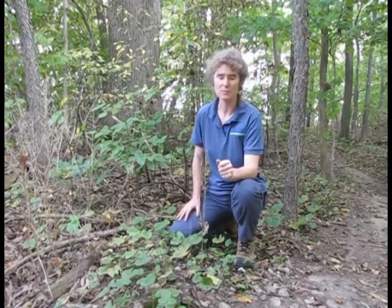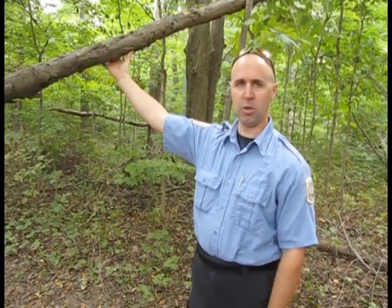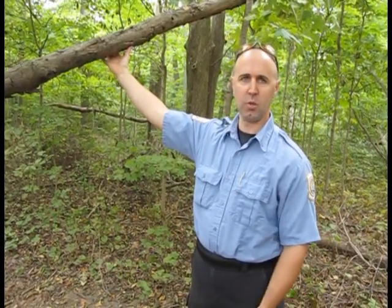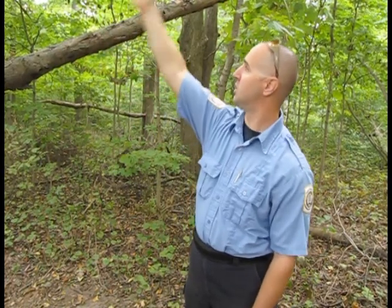We innocently think this is one of our trails, but something like this hitting someone on the head could kill or seriously injure them — that's what our worry is. On our marked trails that we manage on a monthly basis, we're looking for exactly this kind of hazard. There's a standing dead tree right here; we remove those so the hazard is taken away for our patrons.